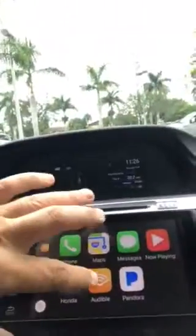If you get the EX or above, plug in your phone and up come your apps. These are mine here — Audible, Pandora, Google Maps. This is Google Speak and Siri as well.